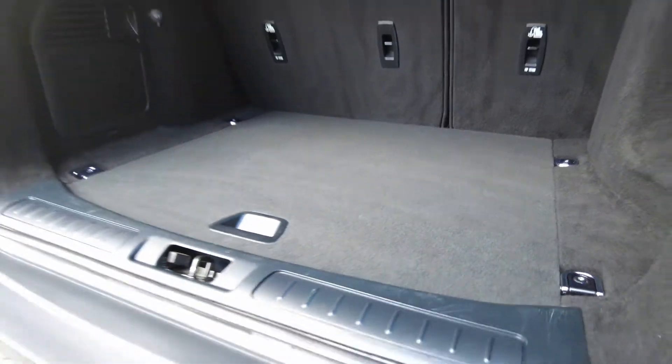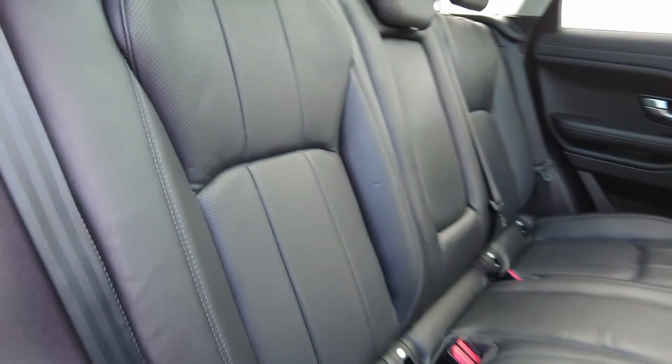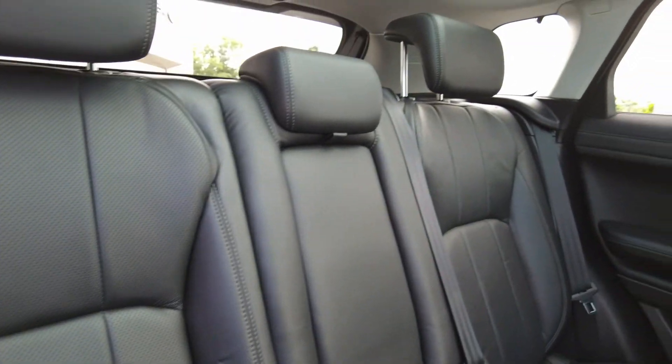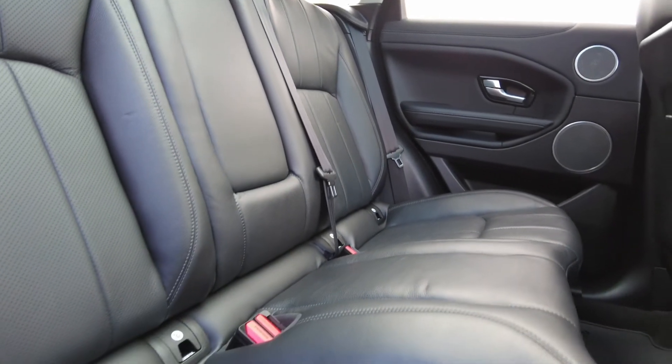Coming through to the rear seating of the car, it's got the ebony grain leather interior in fantastic condition, with ISOFIX seating at the bottom. Light Oyster headliner also on the car.